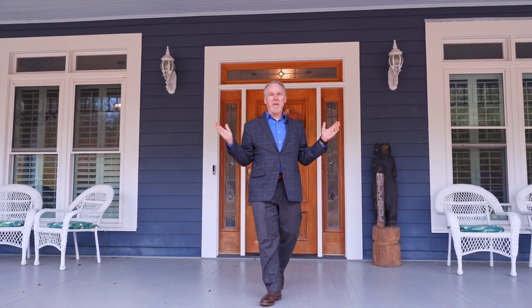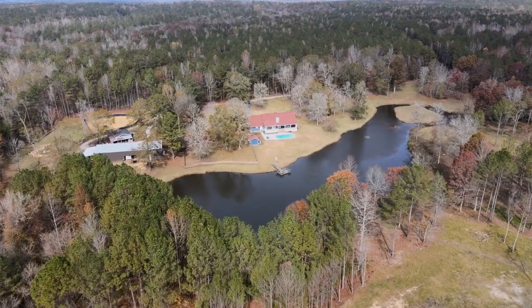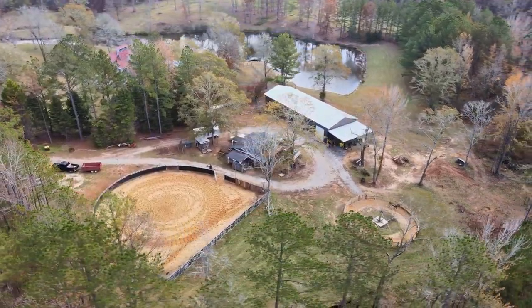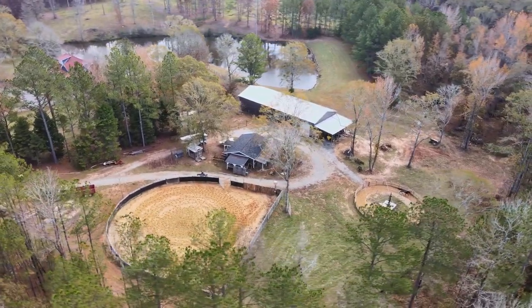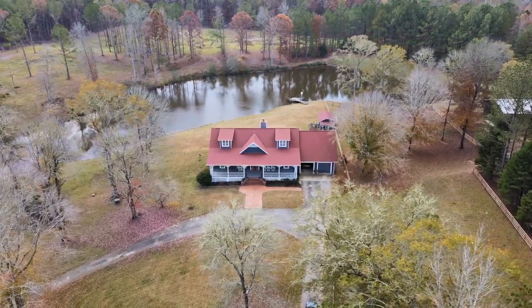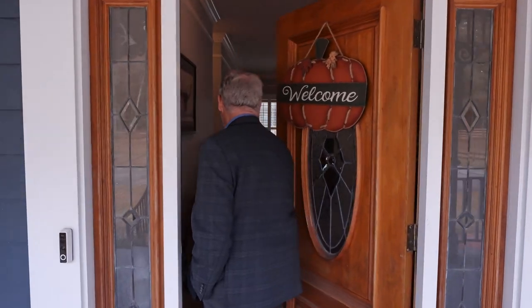John Bunn here, and I just want to tell you about this incredible horse farm. It has 18.77 acres, a lake, a 96 by 36 barn, and a 100 by 100 riding ring. We're gonna be walking through this — I want to be showing it to you. It is an incredible place. Follow me into the house and let's take a look.